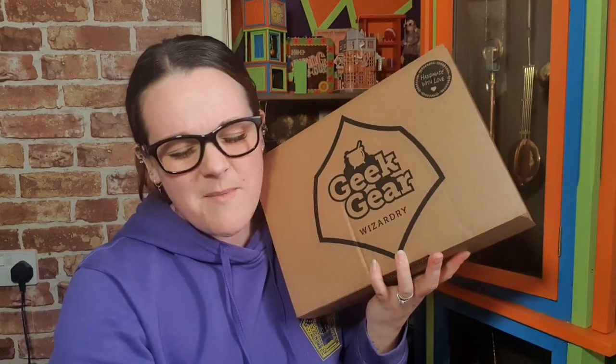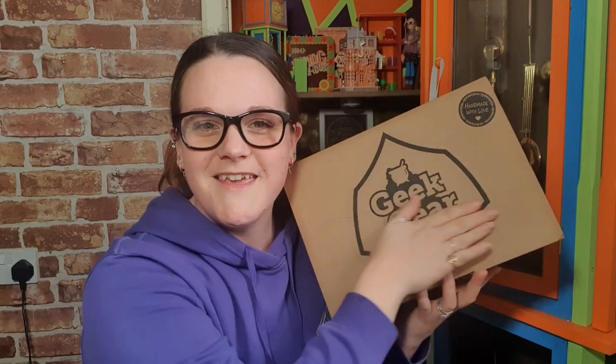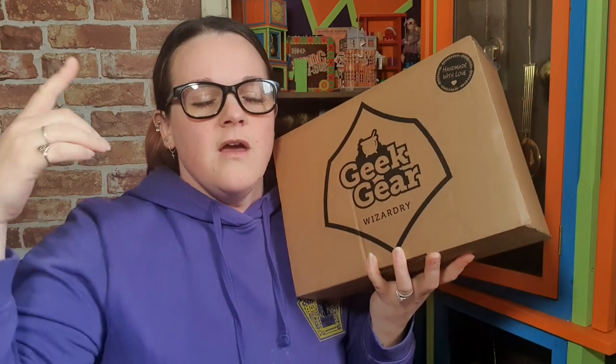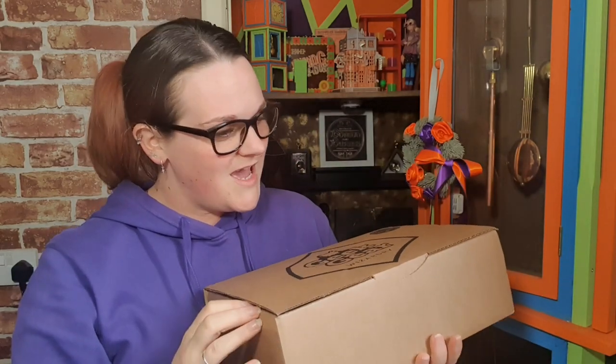Hello hello, Potty Puppets! Welcome back to my channel. Today we're opening the February Geek Gear Wizardry box. If this is the first time you're seeing my face, hello and welcome! If you love anything to do with Harry Potter, this is the place for you — hit subscribe. A massive thank you to my Patrons who help me keep this channel running. Patreon is linked in the description along with my social medias.